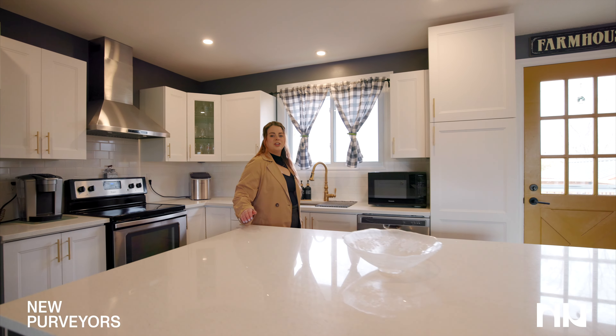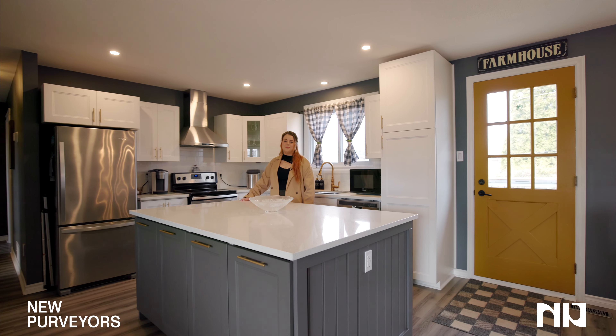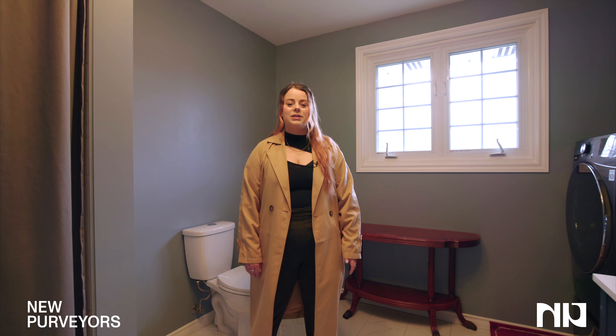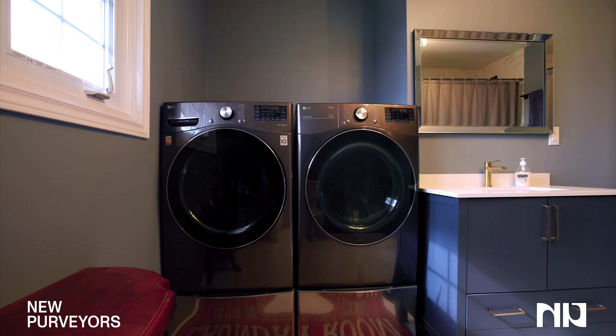This brand new open concept kitchen is definitely the focal point of the home. On the main floor you have this oversized bathroom with a conveniently located washer and dryer.